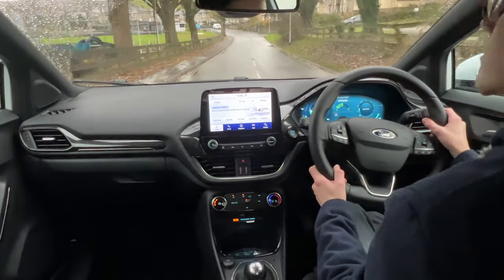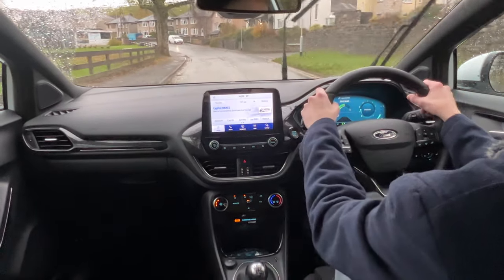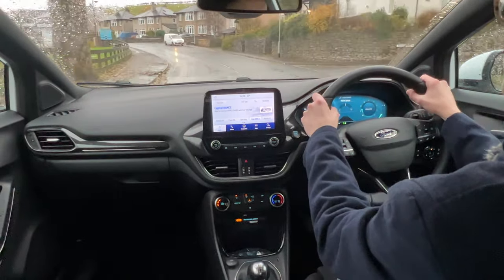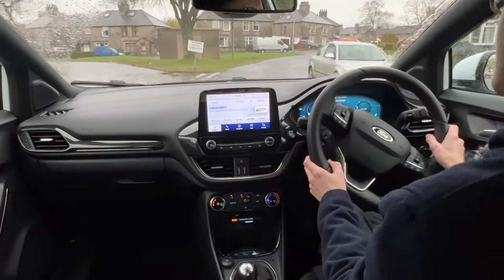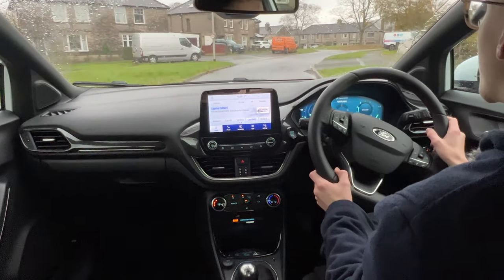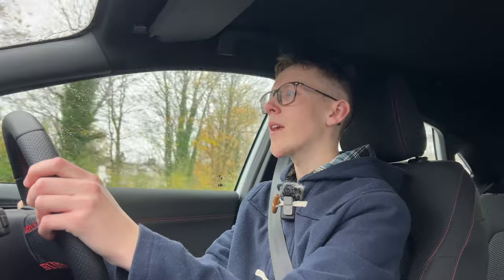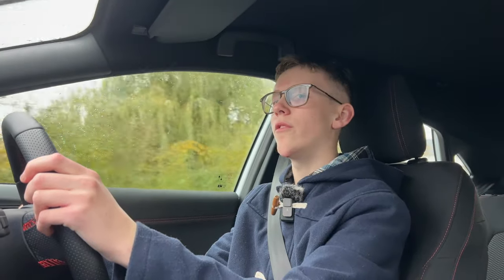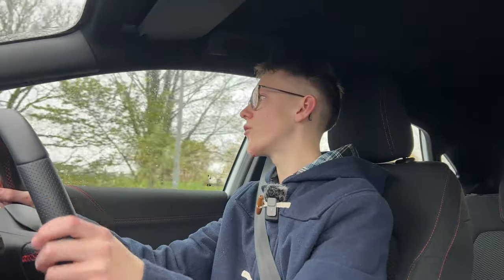The Nissan Juke doesn't have options for more powerful engines — just the hybrid or the 1.0-litre, which puts out 116 brake horsepower. The road noise hasn't been too bad either. It's not the most refined vehicle I've ever driven, but I'd say it's better than the Seat Arona for road noise. It doesn't weigh a whole lot more than a Ford Fiesta, so it's not a heavy car, but it does give you much more space than a Fiesta.